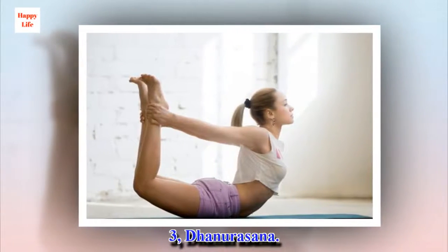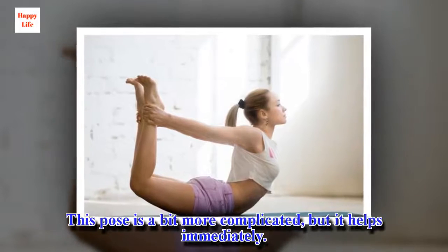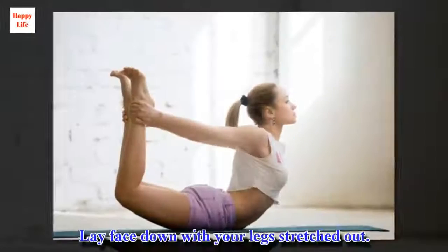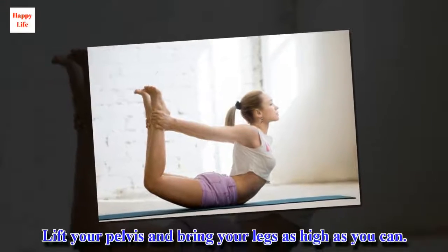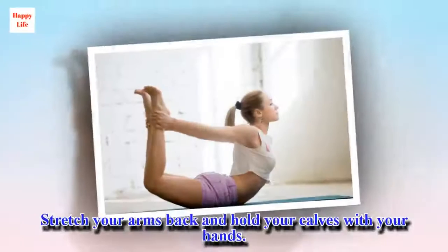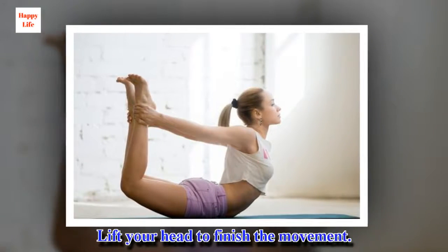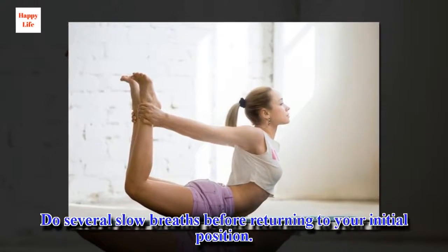3. Dhanurasana. This pose is a bit more complicated, but it helps immediately. You form a bow with your body and the bowstring with your arms. Lay face down with your legs stretched out. Lift your pelvis and bring your legs as high as you can. Stretch your arms back and hold your calves with your hands. Lift your head to finish the movement. Do several slow breaths before returning to your initial position.